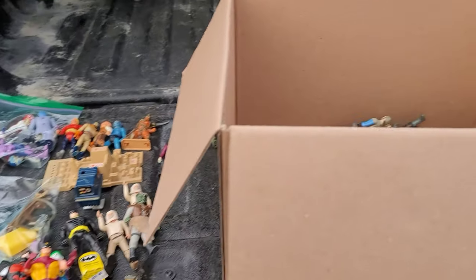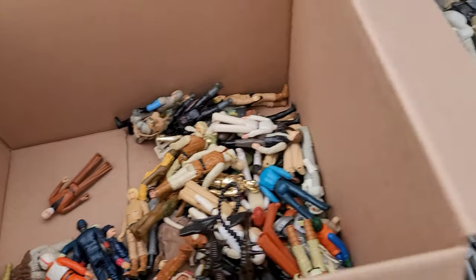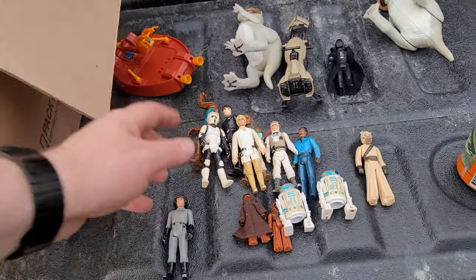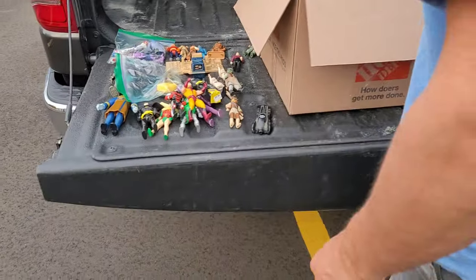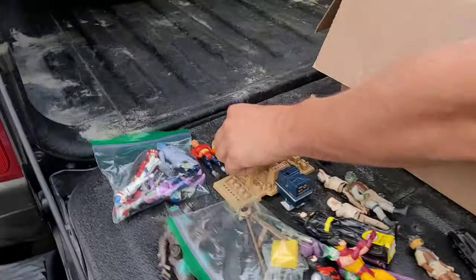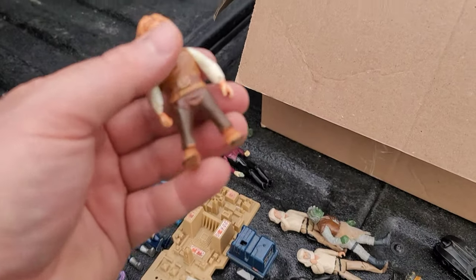All right, we're going through the figures now. We're going to start going through them. I don't know why I didn't start videotaping earlier. So here's what we have so far. What's your favorite character so far that we pulled out? Probably a Hobbit. Which one is that — is that Frodo? It's Frodo. So we got the Frodo figure.